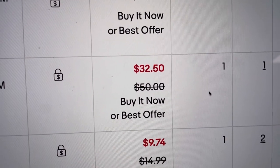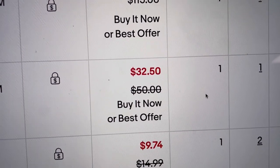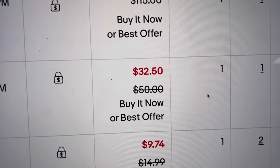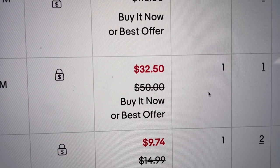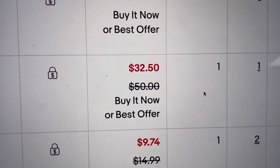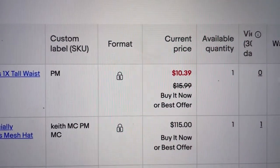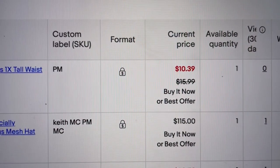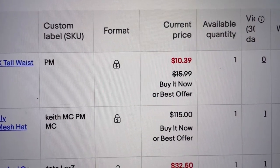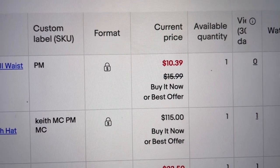If you want to try List Perfectly, use coupon code 'bolo buddies' all one word to get 30% off your first month — get more eyes on your items. On my eBay unsold listings I had the monster trucks listed for $32.50 plus shipping. Definitely made more on Mercari for this item even with free shipping. I tweak my prices for different platform fees and shipping costs, so check all three platforms — you may get a better deal on a certain platform.